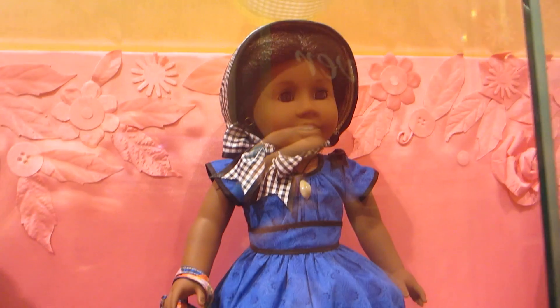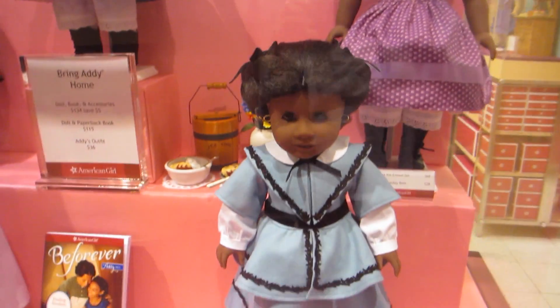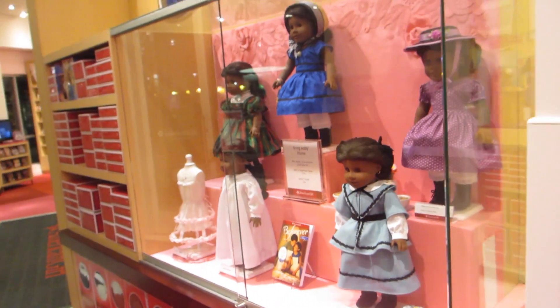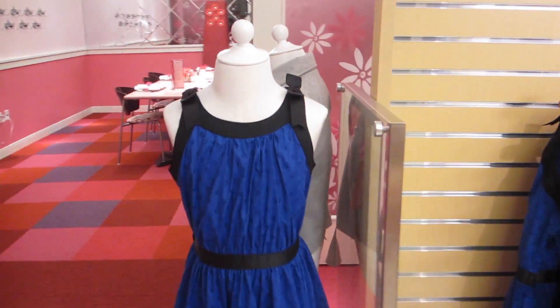Addie got a revamped meet outfit and one of her other outfits is new too. Out of all the human-sized outfits, Addie's is definitely my favorite. It's so cute.